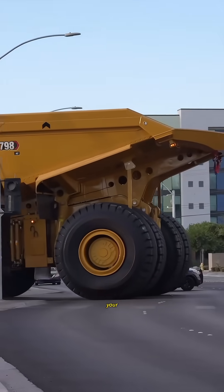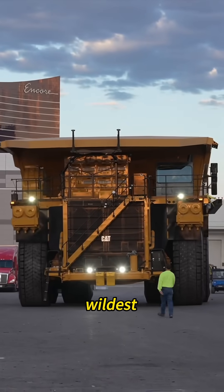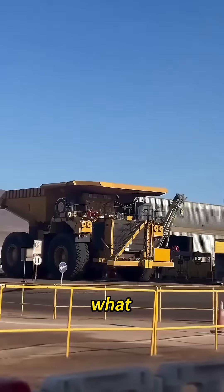So what if this monster showed up in the middle of your city? Would you be impressed or terrified? Drop your wildest ideas in the comments — what would you do with this beast?